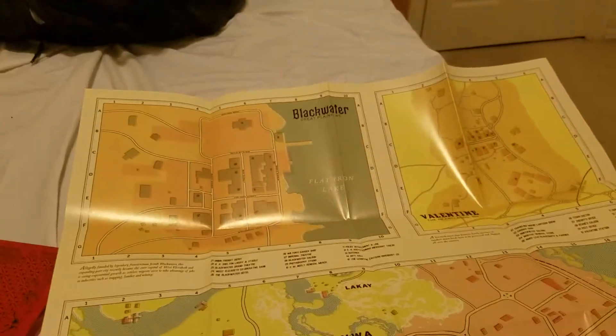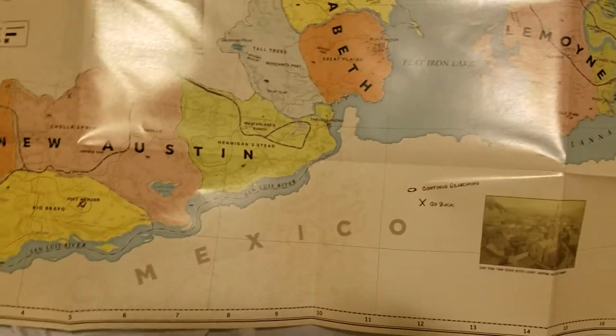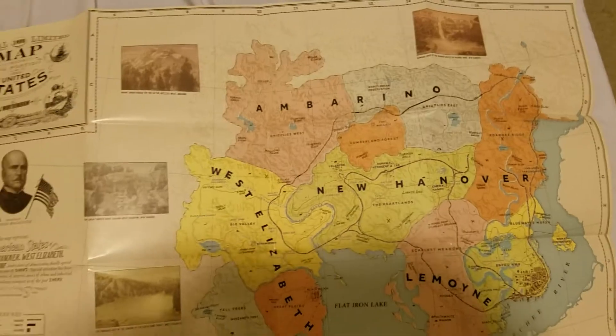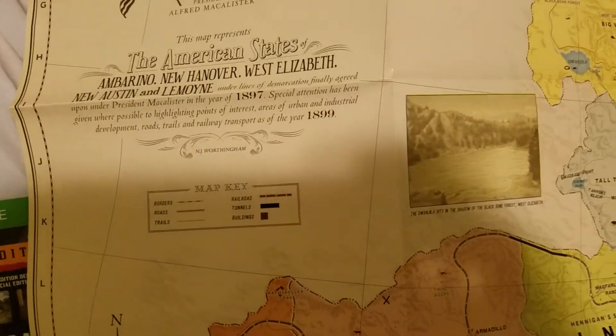Let me open up the map. Here's one side of the map, and I believe the other side has more. Yeah, it looks like it's going to be a really really big map. There's Mexico right there — look at all this. Sorry for the glare, guys. Here's a look at the map. And here's the little map key right here.